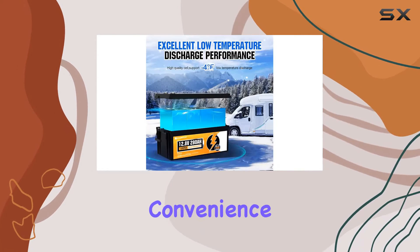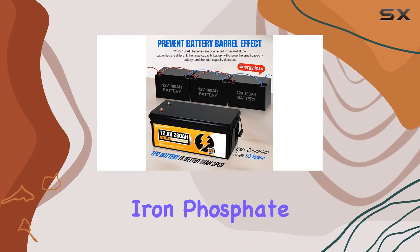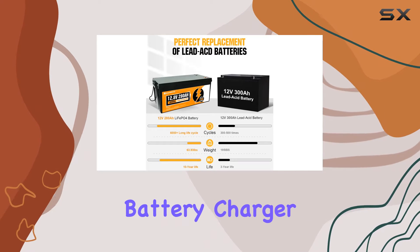The easy installation adds to the convenience, allowing for multiple mounting directions and eliminating any leakage risks. Charging this lithium iron phosphate battery is a breeze, taking approximately 14 hours with a 12V 20A LiFePO4 battery charger.